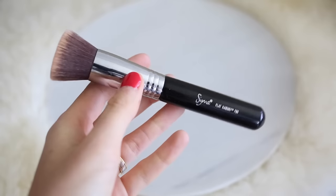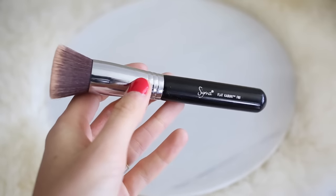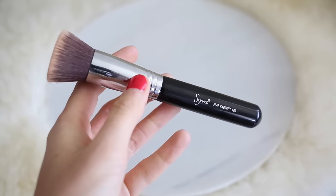I've been applying that a couple of different ways, but I've really been falling back in love with my Sigma flat kabuki brush — this is the F80. I love this. It is super soft, it's a synthetic fiber brush, and it just feels so nice. I really love the way it works in combination with this foundation. It applies it so flawlessly, and it's just been one of those ones I keep reaching for to apply all of my foundations. Love, love, love this brush.